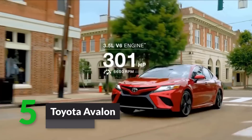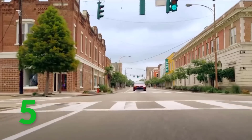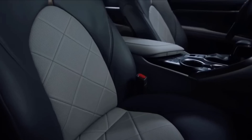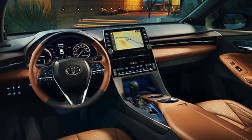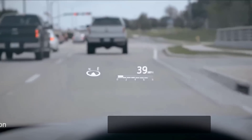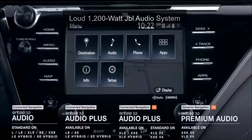Number 5: Toyota Avalon. Toyota has remade the Avalon creatively and artistically, giving it a longer, lower, wider body, and this car is famous among car lovers. The Avalon's spacious and wide interior is piano black and made up of wood and aluminum. It has many performance-enhancing options, such as an adaptive variable suspension. The car also includes a loud 1200-watt JBL audio system.